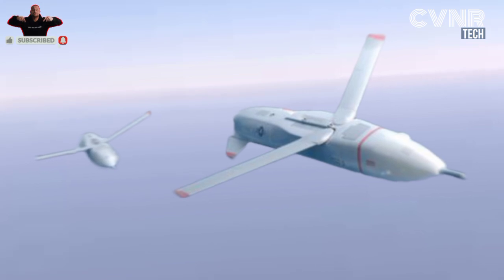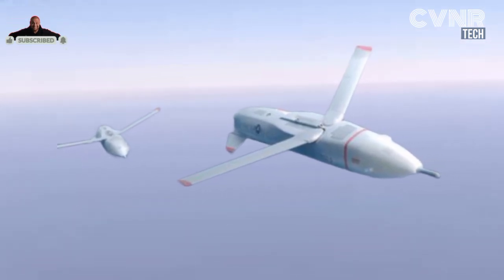Once fully operational, it will place India among the few nations with advanced loyal wingman technology.